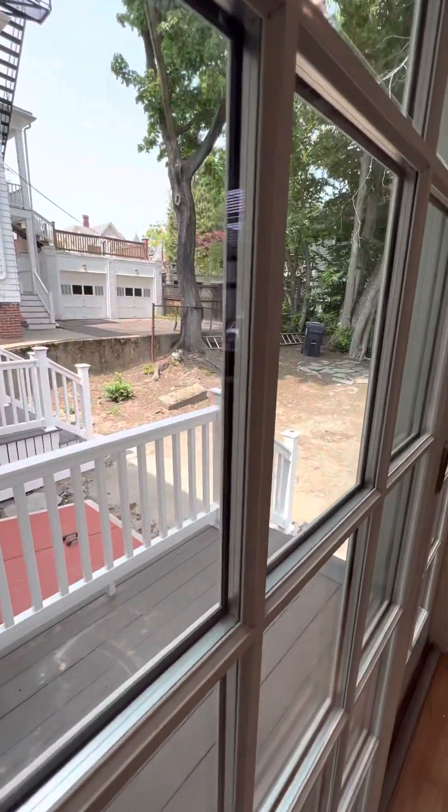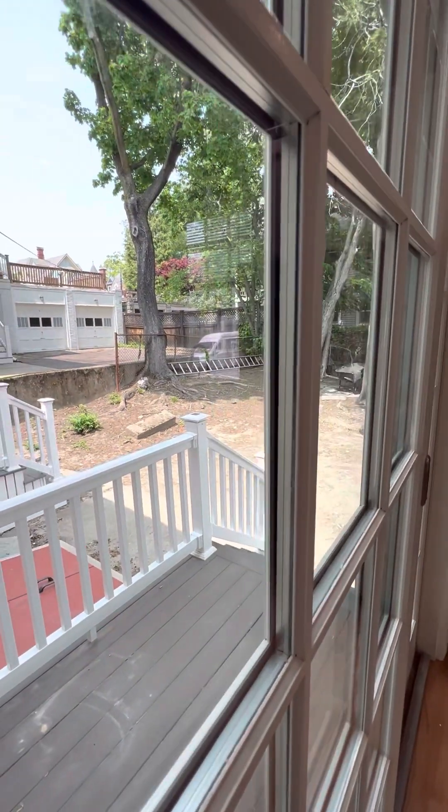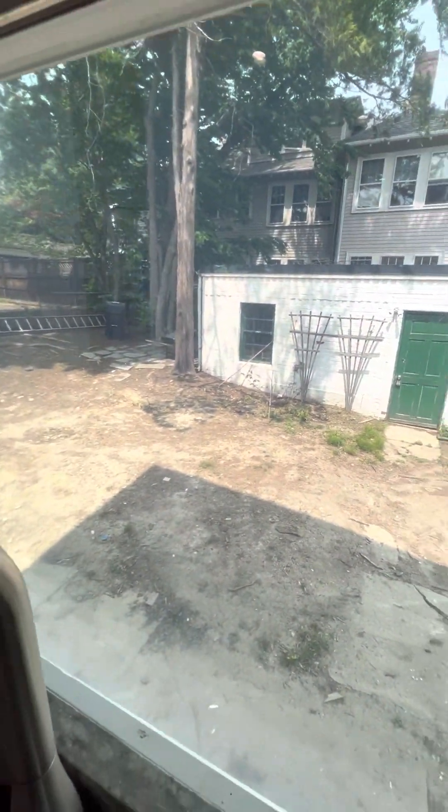This has a little back deck. This is a shared yard that will be professionally landscaped and will look 100 times better than it does now.